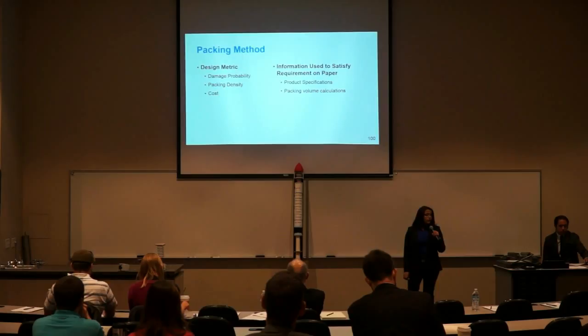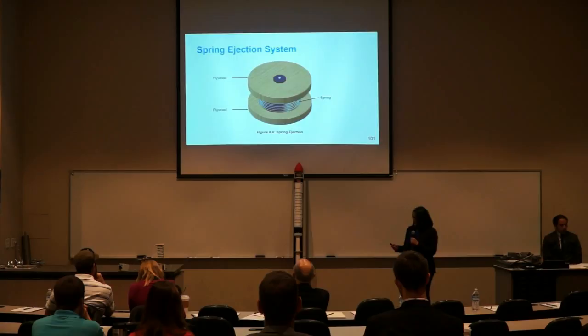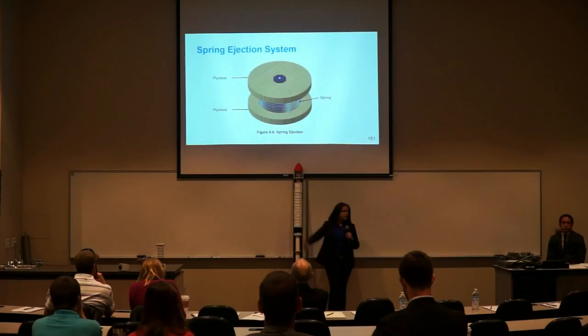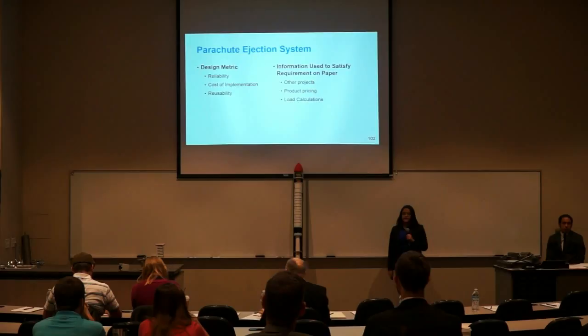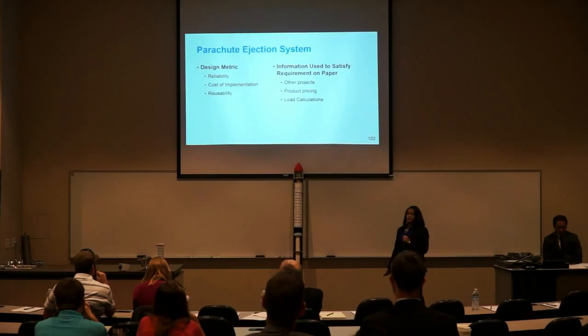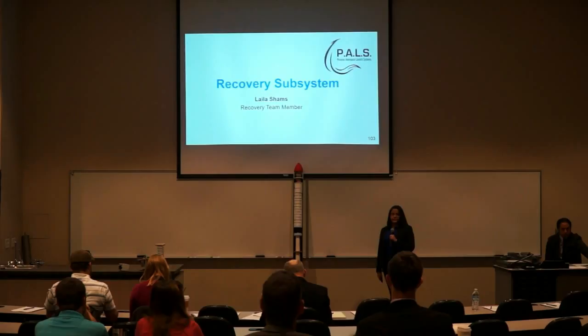We performed different analyses to determine the parachute diameter required, using specifications from different canopy shapes and vendor information from their websites. We also relied on the Parachute Recovery Systems Design Manual by NAVSWC for our equations. For the packing method, we considered damage probability, packing density, and cost, running calculations to figure out the volume required. Our spring ejection system is composed of a spring compressed between two pieces of plywood. For the ejection system, we considered reliability, cost, and reusability, and performed calculations to ensure the spring has a high enough spring constant to deploy the parachute. I'll hand it off to Layla Shams for the recovery analysis.